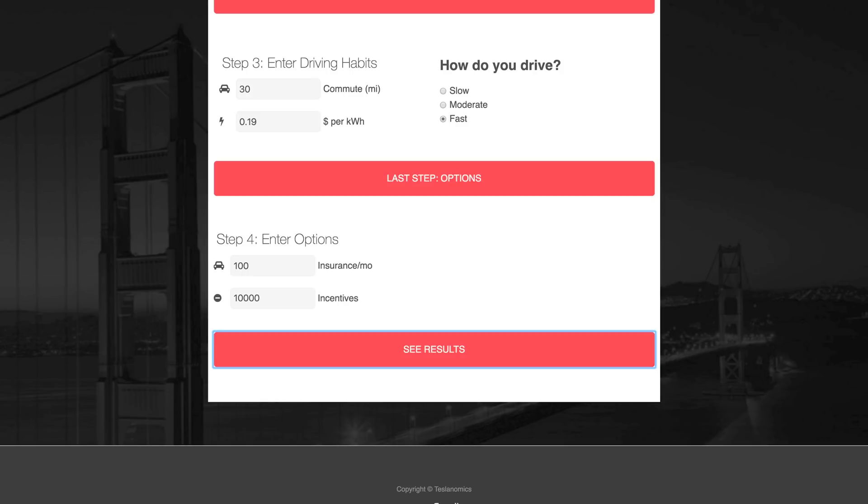I left a field here for incentives — this is last because most likely it won't affect your monthly payment. Let me explain. In the U.S., the federal tax credit works by first looking at your overall tax liability — how much in taxes you owe to the IRS. So let's say you make $50,000 a year and you pay about 20% taxes. That would leave you with a tax liability of about $10,000.